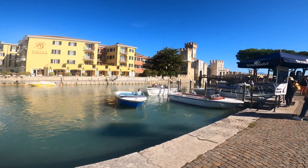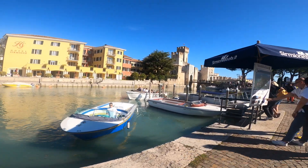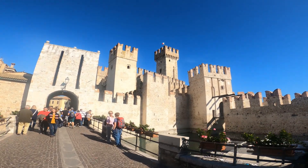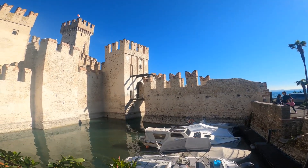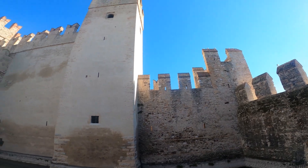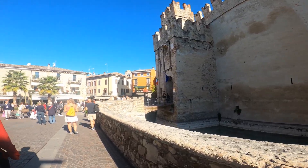You can rent boats for around 10 euros and they take you around the port. Sirmione is a very touristy place — there are a lot of shops where you can buy gelato or souvenirs, and a lot of restaurants even with German menus. It felt like a second Germany; everyone was speaking German, but it was still very beautiful.